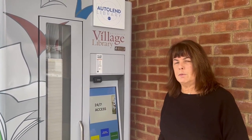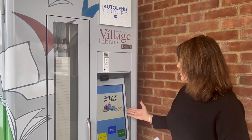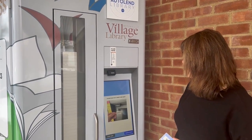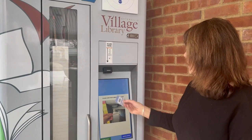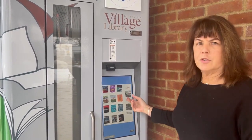I'm going to give you a quick demonstration on how it works. First, when you walk up to the machine, it has a beautiful screen, and you just click Browse the Collection. You scan your library card — just put it under the light — and then you can see the selection of books.